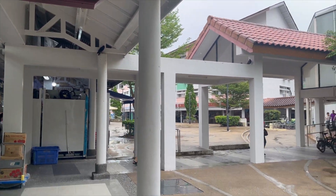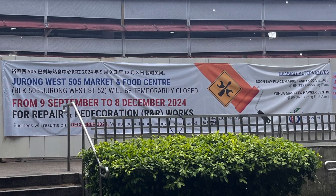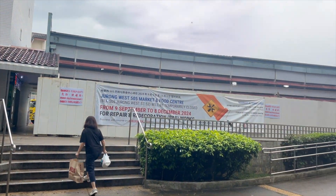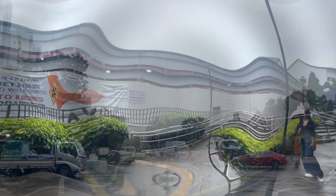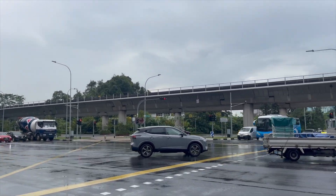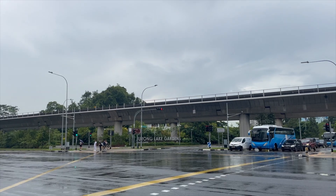By the way, just for your information, Jurong West 505 Market and Food Centre is temporarily closed for repair and redecoration works. So that's it. Thank you so much for watching. Join me again next time for more travel and delicious food videos. Thank you, bye-bye!